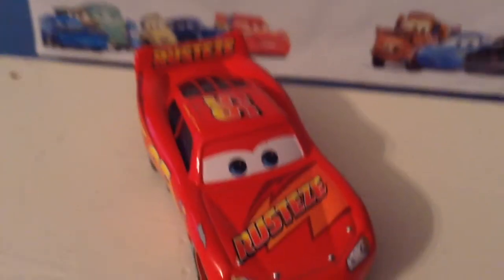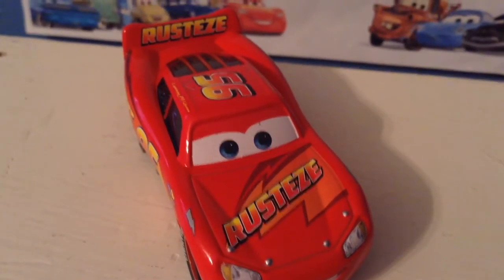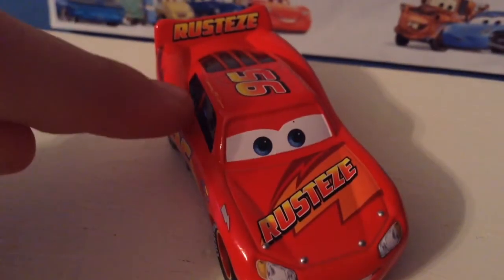Cars 3 McQueen. Anyway, thank you all so much for watching. I'm going to go now and finish watching Cars 3. See you next time. Bye now. His signature's there too.